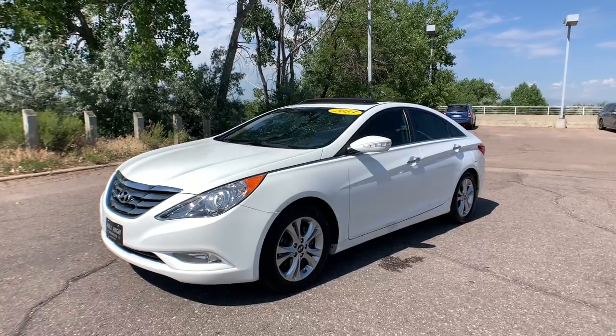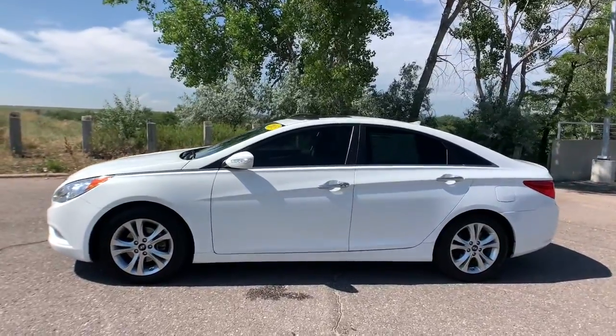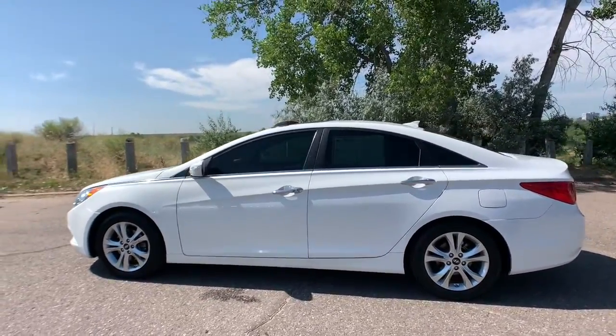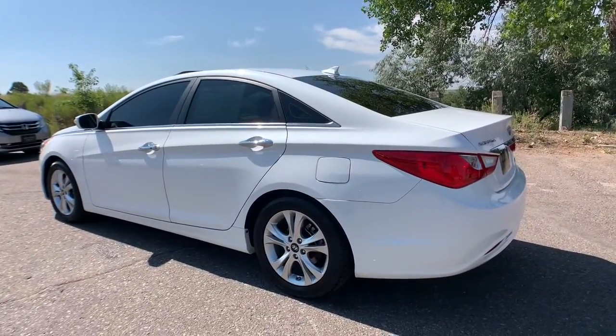Take a moment to check out the 2013 Hyundai Sonata. This vehicle is an outstanding buy with fewer than 70,000 miles on the odometer. This well-built, stylish Sonata delivers the best in family sedan comfort.